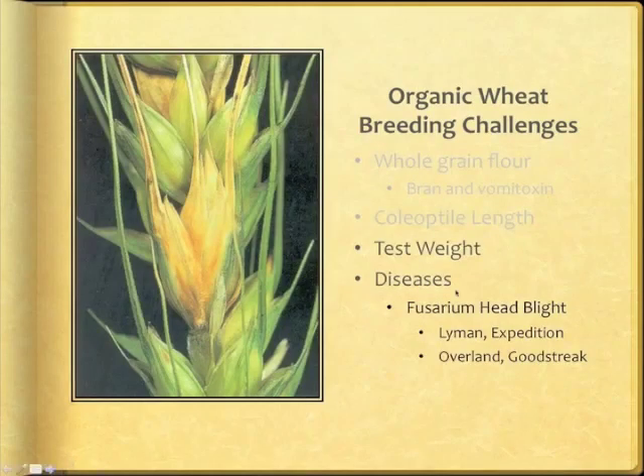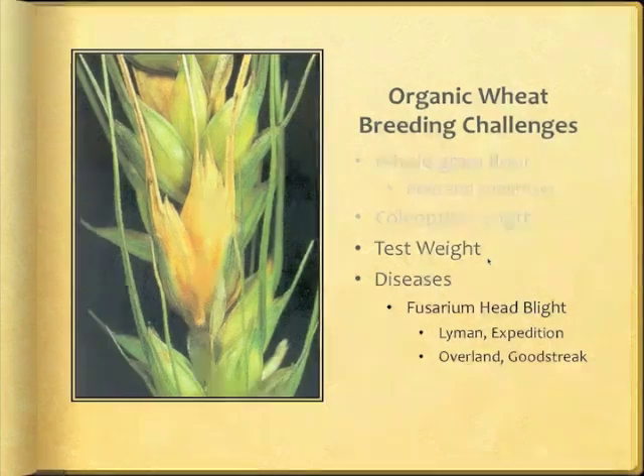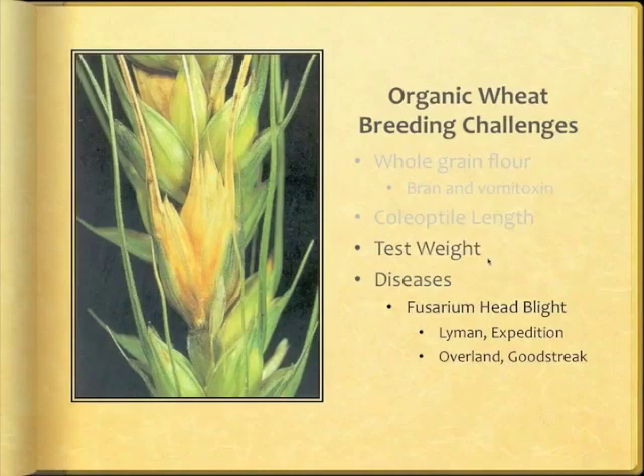Organic grain buyers informed us that the wheat they buy must have a test weight of at least 58 pounds per bushel. This poses a dilemma for us because some of our best lines for yield in organic systems that also have good quality — namely Wahoo and NEO 3490 — are inherently low in test weight. We need to either abandon these good lines or educate the value chain to accept low test weights for specific varieties.